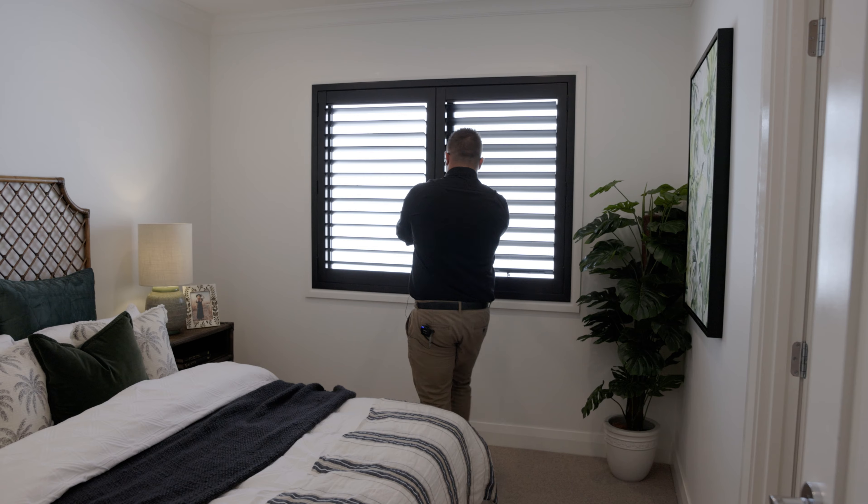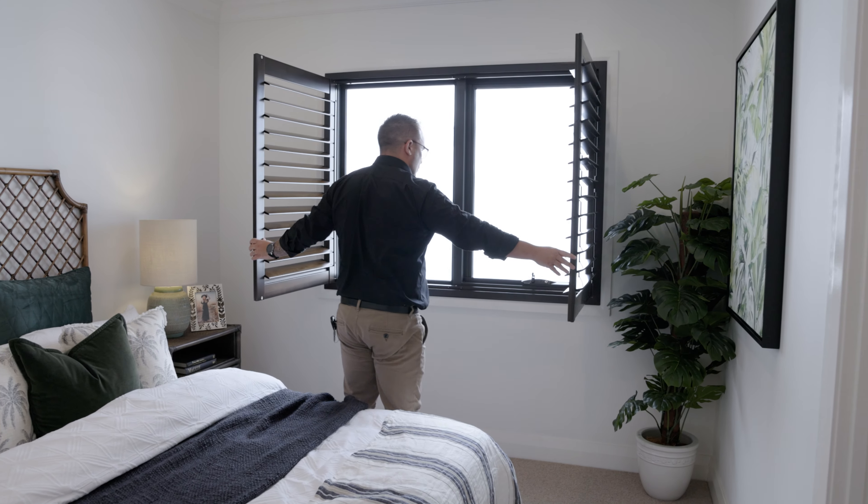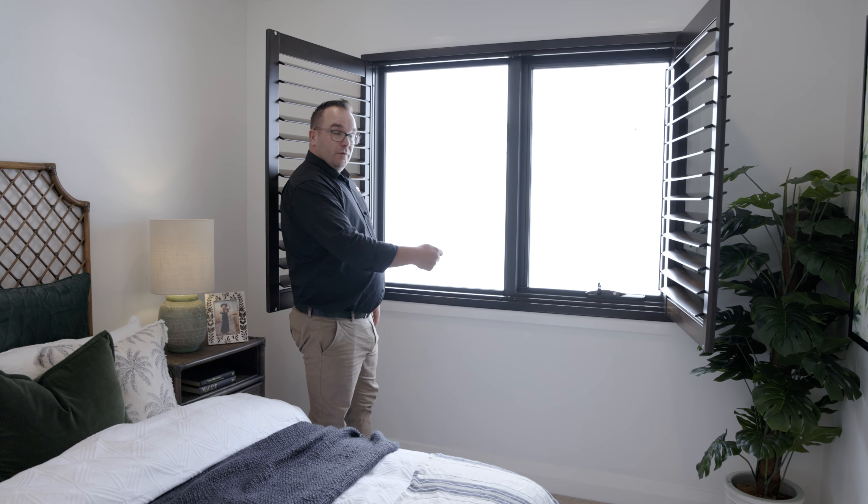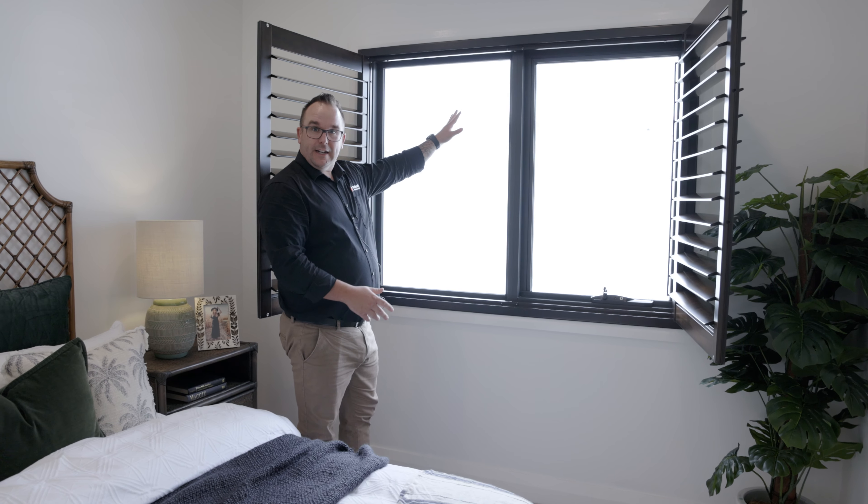So in the bedroom we have our signature awning window with an awning and a fixed panel. The awning window allows for really good ventilation even in adverse weather.